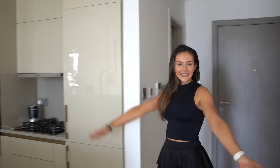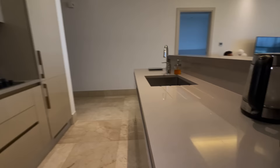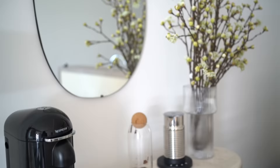Hello, come on in. Welcome to my Dubai Palm apartment. Today I thought I could do an apartment tour and show you around my one bedroom apartment on the Palm Jumeirah.